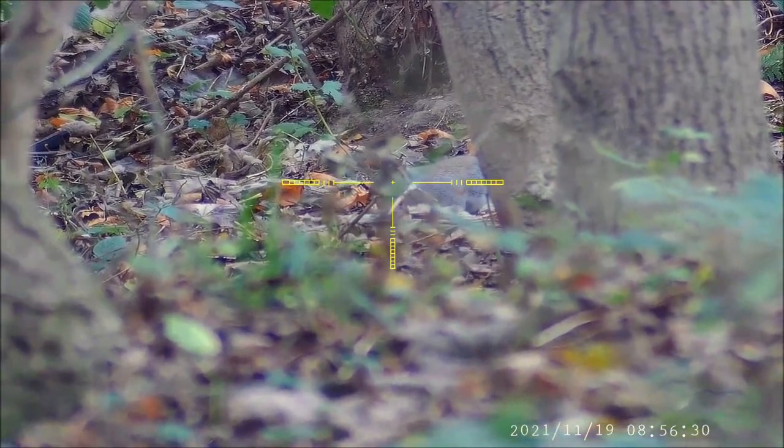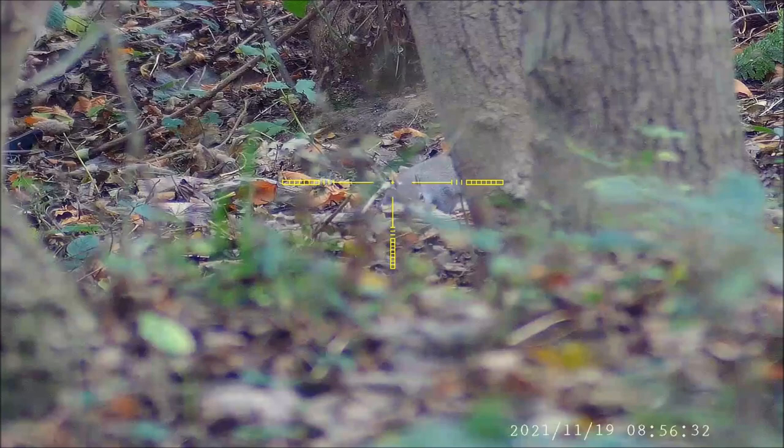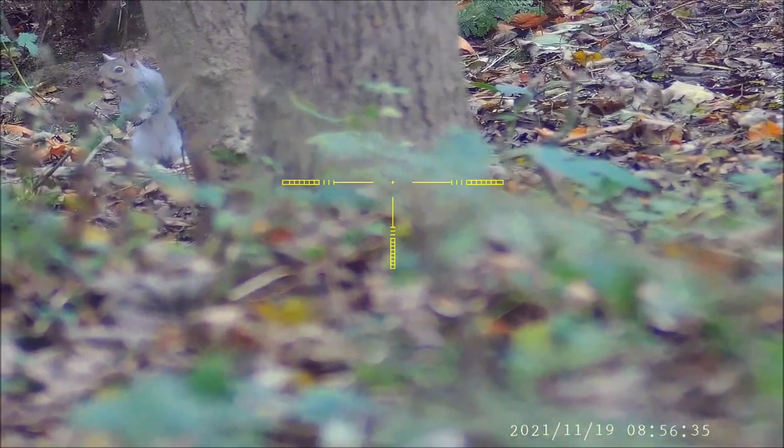Frustratingly this one was having a good mooch about in the undergrowth and I was tempted to pull the trigger on a couple of occasions, but I just decided to wait.